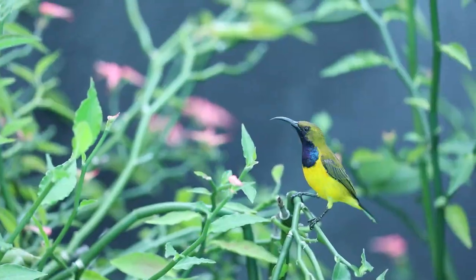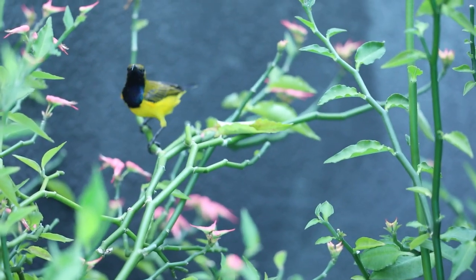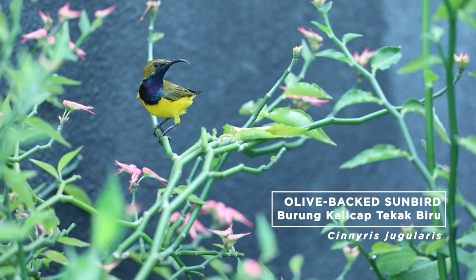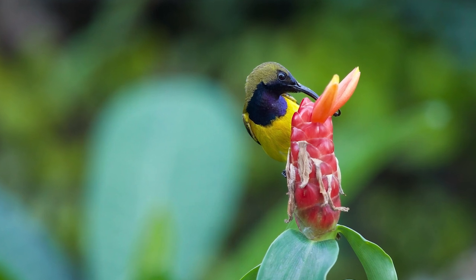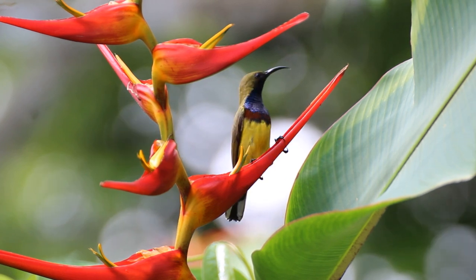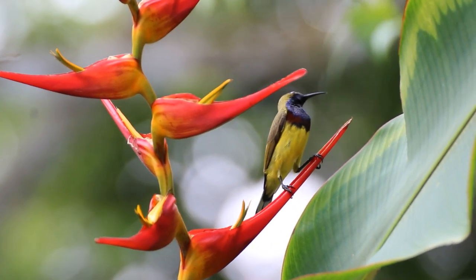One species of sunbird that regularly drops by my garden here in the middle of hectic Kuala Lumpur is the olive-backed sunbird, or Burung Kelicha Taka Biru. The male has a wonderfully iridescent throat bib that glows blue and purple in the sunlight. A daily visitor, his cheeping calls in the late morning always let me know that he has arrived.